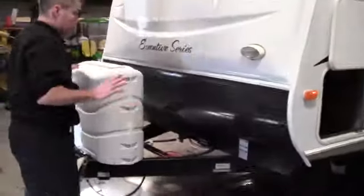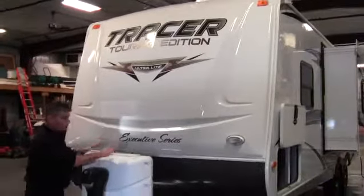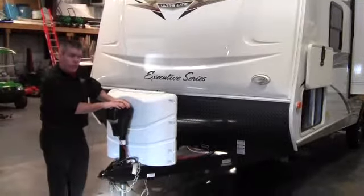Now as we come around the front, we've got some real nice features up here. We've got the front cap, just like a fifth wheel. We've got two 30-pound tanks full of propane, a battery right behind them, and the power jack right here.